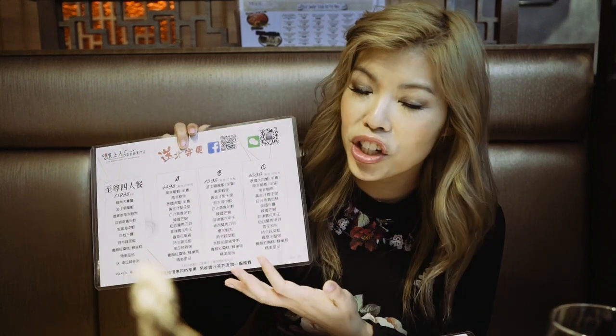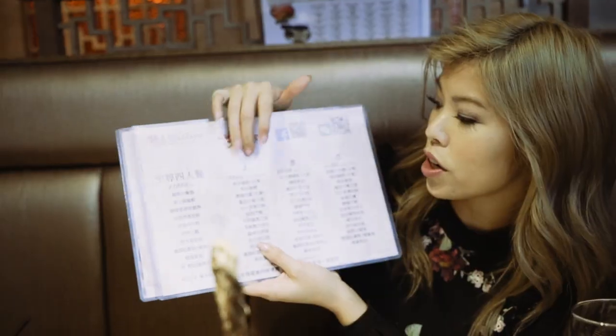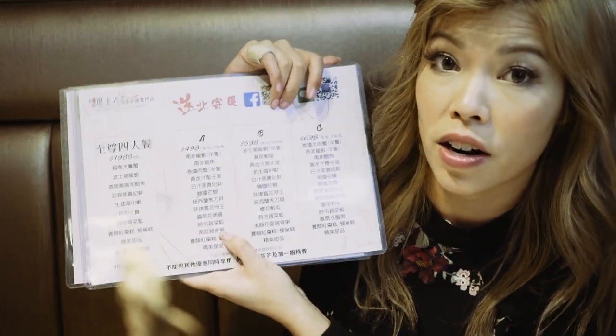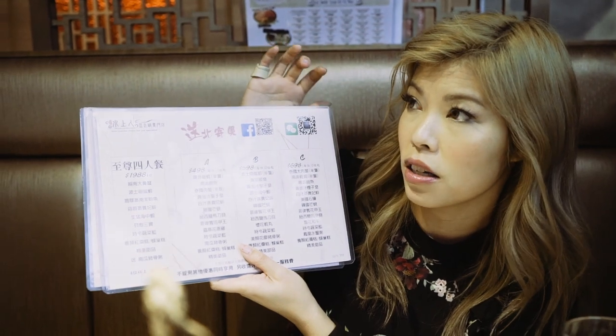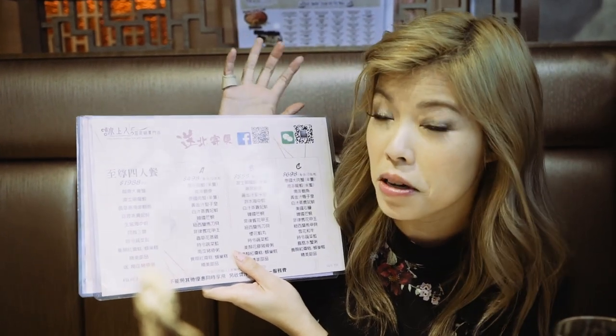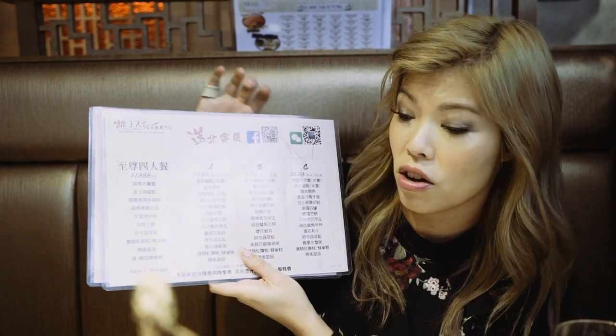If you ask, they have the English menu which has all the things they serve separately, but we're going to go for the set menu, which unfortunately they only have in Chinese. The waitresses are really nice — even when they speak broken English, they will point out every single item so that you understand which dish is which. We're going to go for the set C, which is around 700 Hong Kong dollars, roughly 120 Australian dollars at the moment. But you're going to get a lot of seafood.